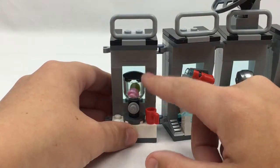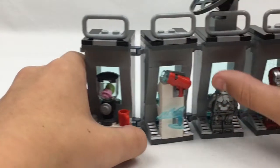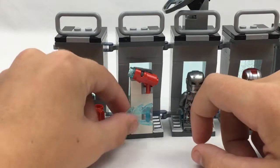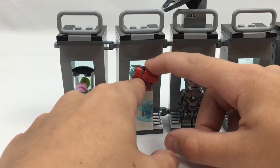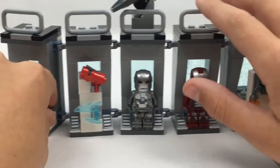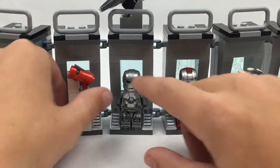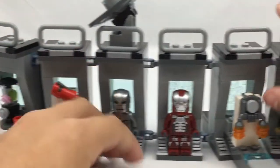Now for the big part: there's a little smoothie blender here — Iron Man can have it in a cup. There's also a little power blast stud shooter; you just hit it and boom, it flies out. Moving on, there's a little armor stand with a satellite.